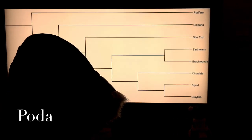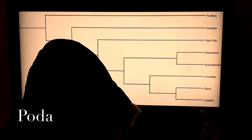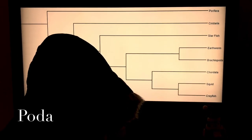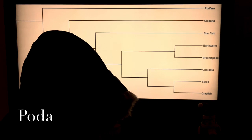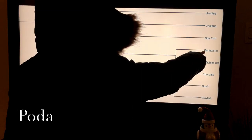Based on our phylogenetic tree from morphological observations and the structural functions from the data matrix, Brachiopoda is most closely related to the Annelida taxon — the earthworm. Brachiopoda and earthworms.